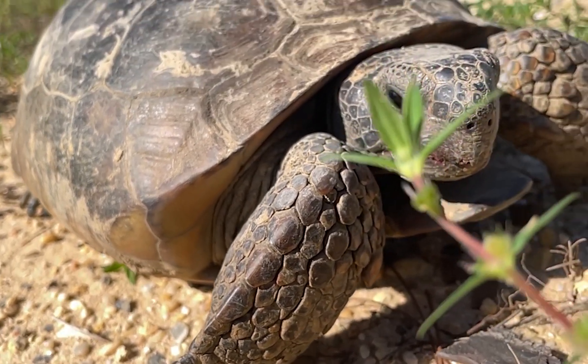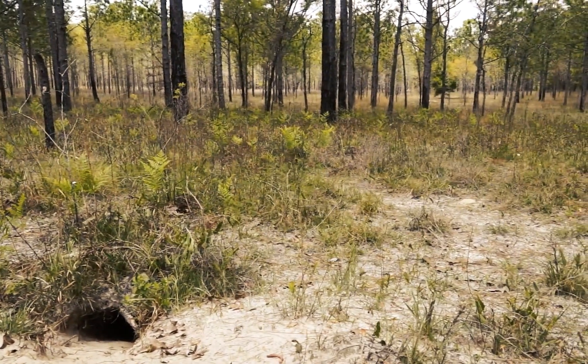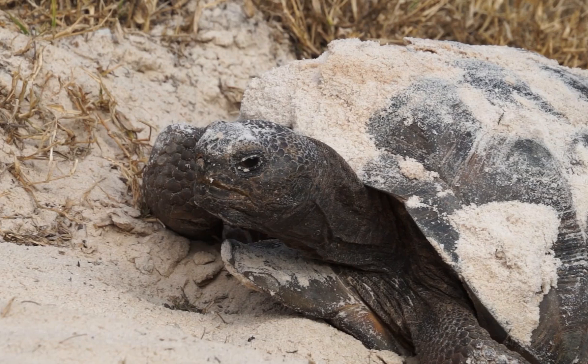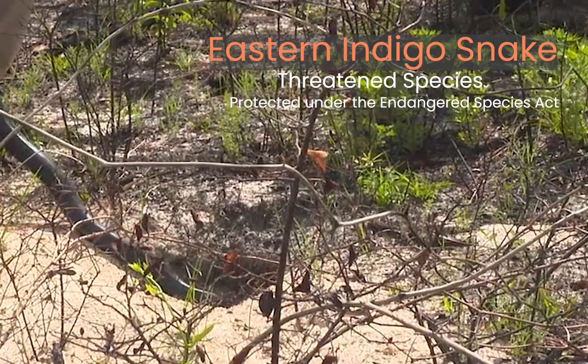Remember, these tortoises are protected, so if you see a burrow, leave it alone and let these little diggers do their thing. Gopher tortoises can live in these burrows for decades and share them with over 350 other species.